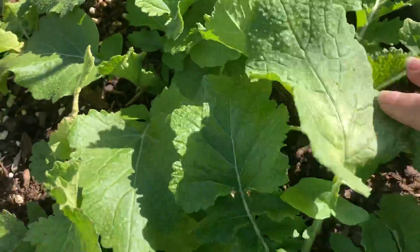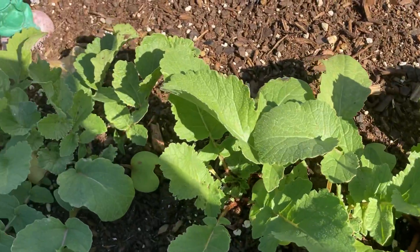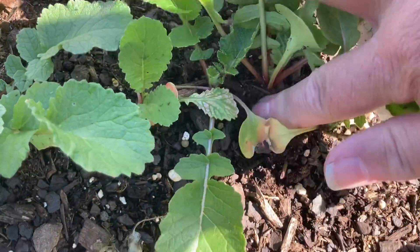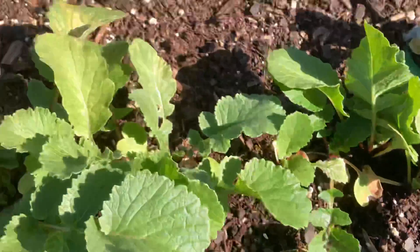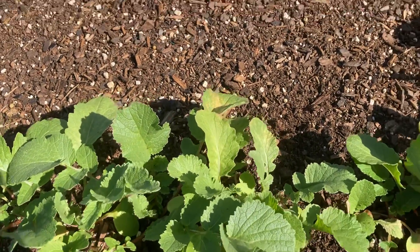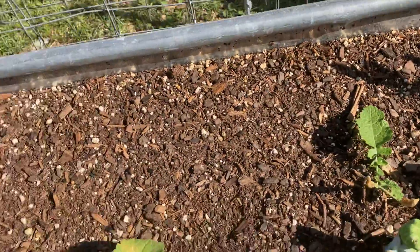Turnips are looking beautiful. And these are the China rose radishes — I don't see much of a root on them yet. They're supposed to be like a 28-day, but we had some cold nights so I'm giving them a little bit longer. None of the other radishes I planted have come up yet, but I don't expect them to.